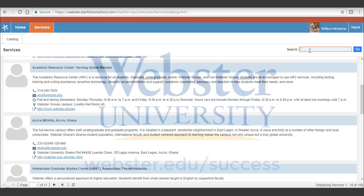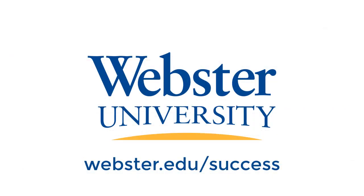That's your quick tour of the Student Success Portal. Good luck, Gorlaks! For more information, please go to webster.edu/success.